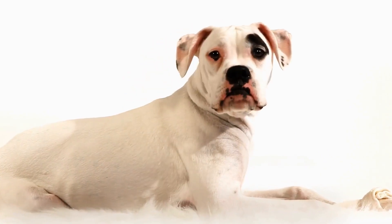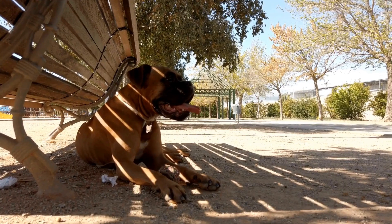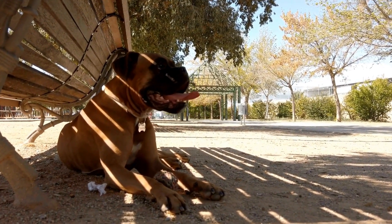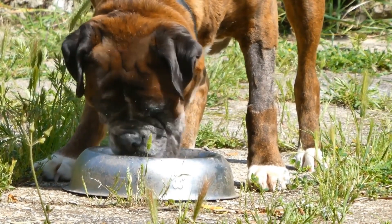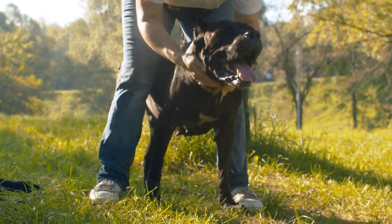Establishing a crate training schedule is essential for your boxer dog's success. Set regular feeding times, potty breaks, and exercise sessions to create a routine. This will help your dog adapt to the crate and understand when it's time to relax or engage in activities. Consistency is key in crate training, so stick to the schedule as much as possible.